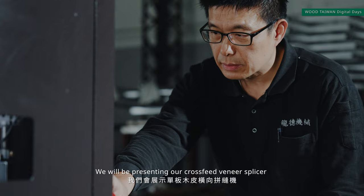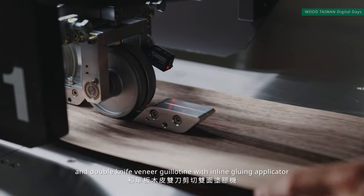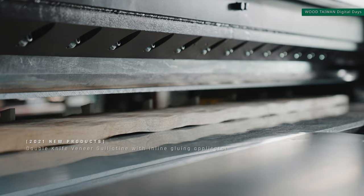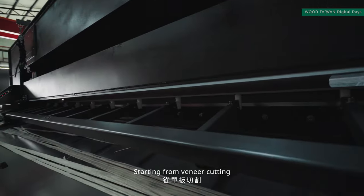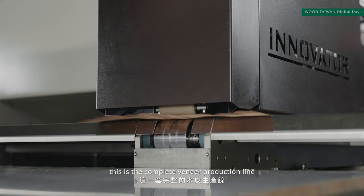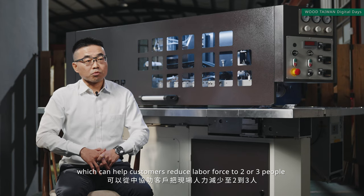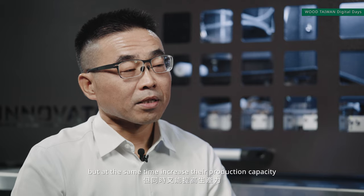We will be presenting our cross-fit veneer braces and double knife guillotines with in-line glue applicators, which is our latest model for this year. Starting from veneer cutting, gluing and veneer jointing process, this is a complete veneer production line which can help customers reduce the labour force to two or three people, but at the same time increase their production capacity.